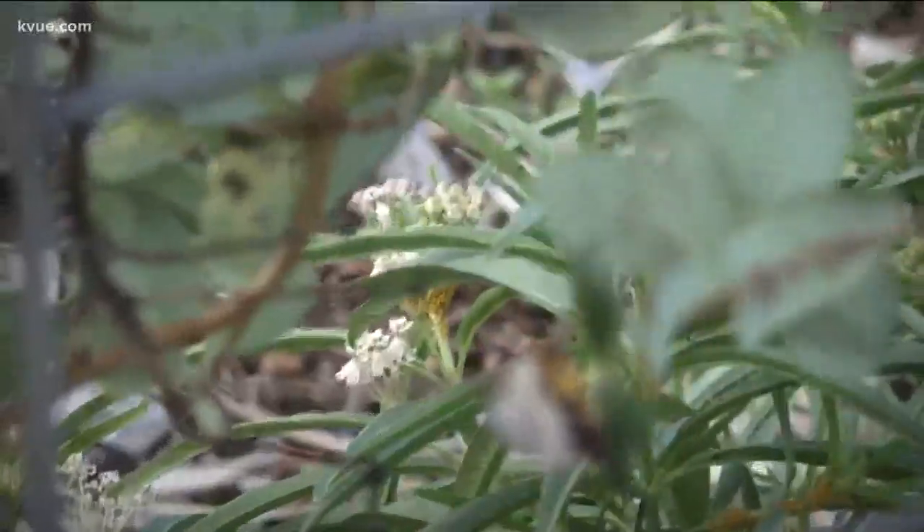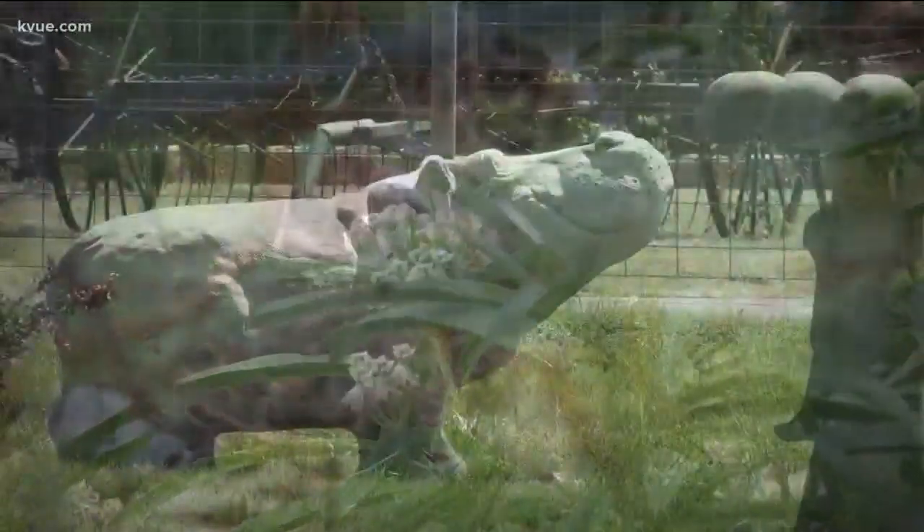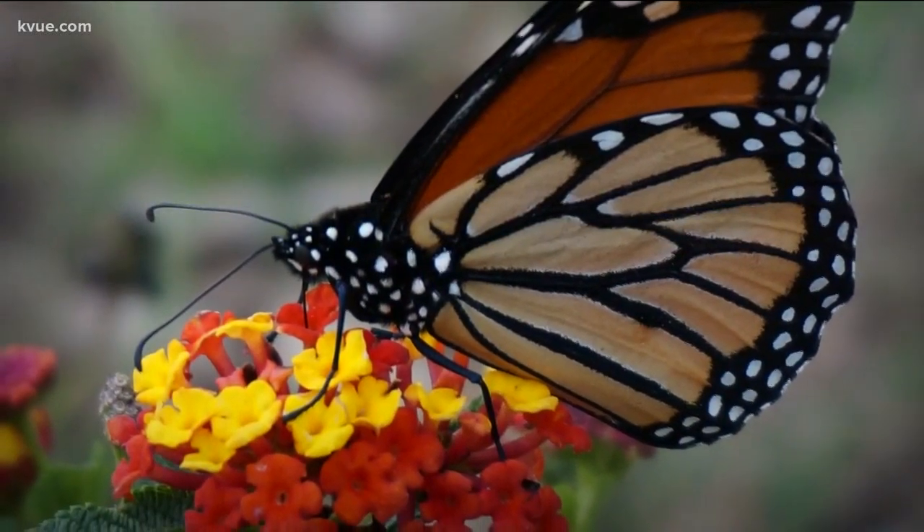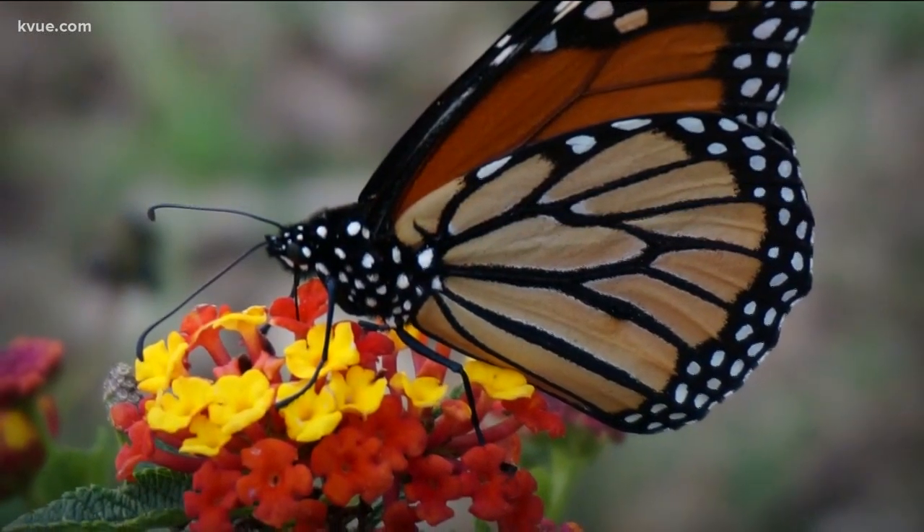That way the butterfly can just land on top of it. So the town known for its obsession with one creature is also trying to now conserve another. In Hutto, Jenny Lee, KVU News.